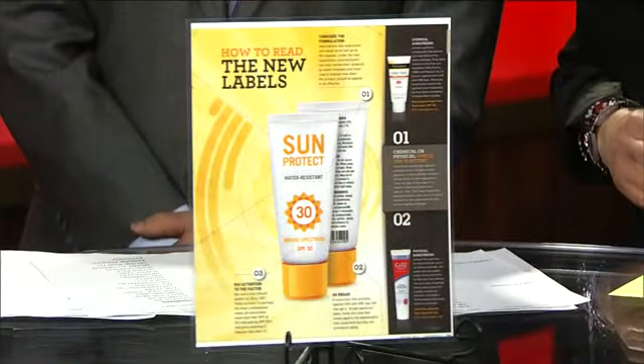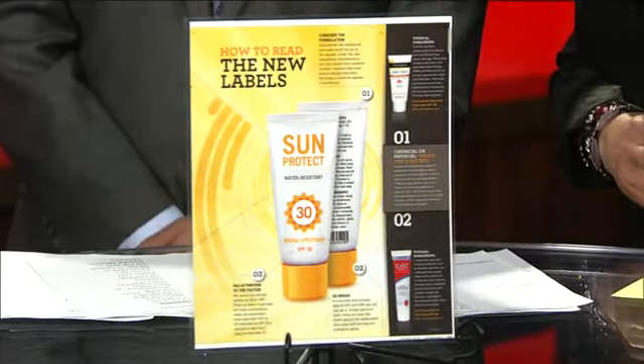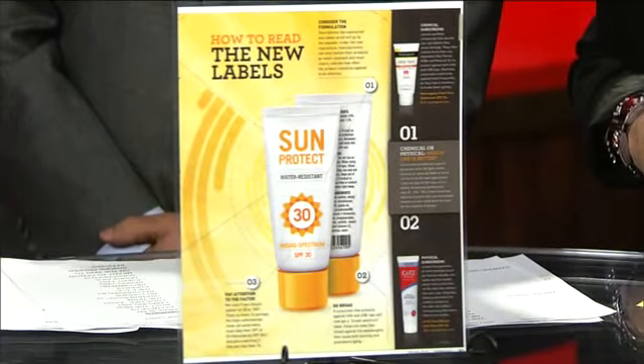Here's an example of the new labeling. One of the first things you'll probably notice when you're shopping for an SPF is that the term 'waterproof' or 'sweatproof' is no longer recognized by the FDA — those terms are no more. What you may see instead is 'very water-resistant' or 'water-resistant.' Under the new regulations, manufacturers can only label their products as water-resistant, and they need to clearly indicate how often it needs to be reapplied. Experts say about every two hours you need to reapply sunscreen for it to be effective.